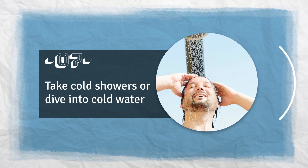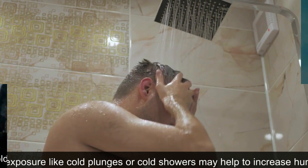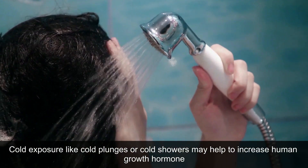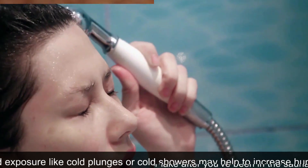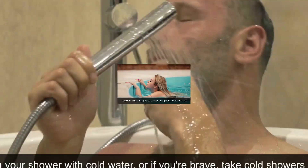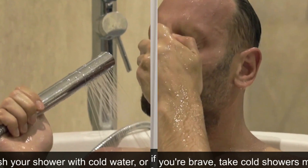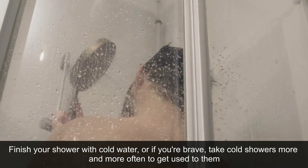7. Take Cold Showers or Dive into Cold Water. Cold exposure like cold plunges or cold showers may help to increase human growth hormone. If you can, take a cold dip in a pool or lake after you've been in the sauna. Finish your shower with cold water, or take cold showers more and more often to get used to them.